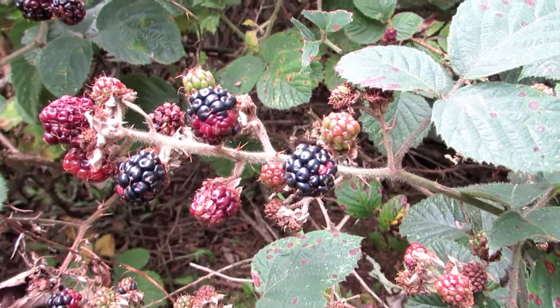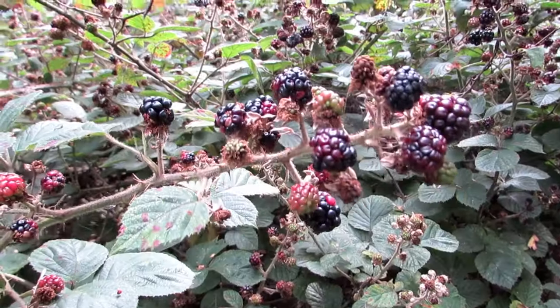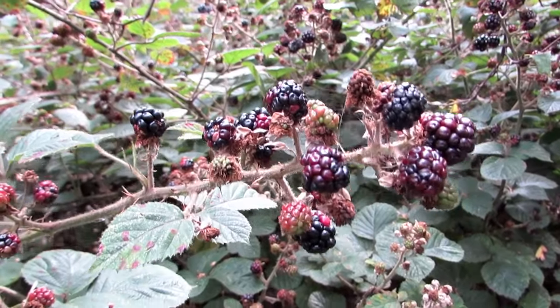The term bramble, a word meaning impenetrable thicket, has traditionally been applied specifically to the blackberry or its products.